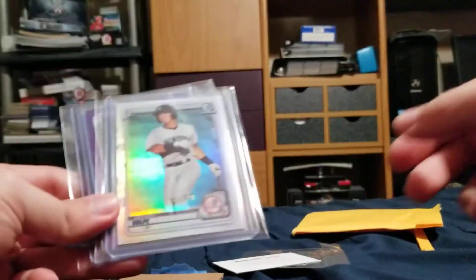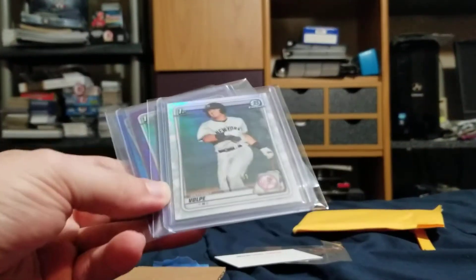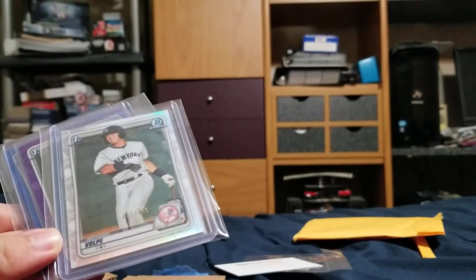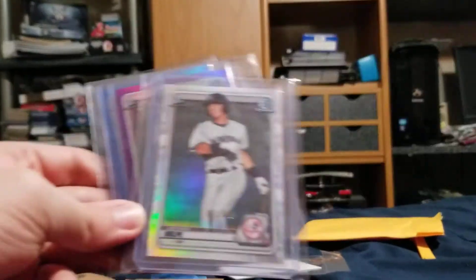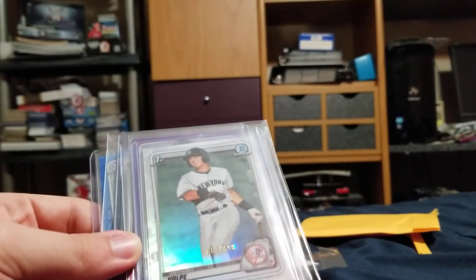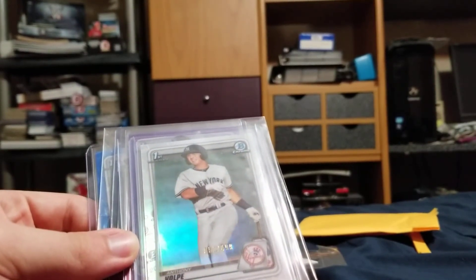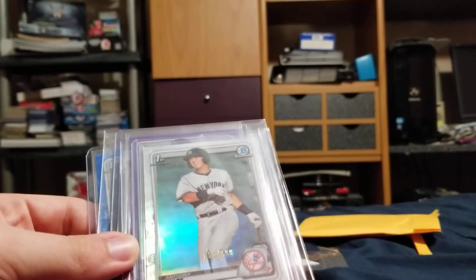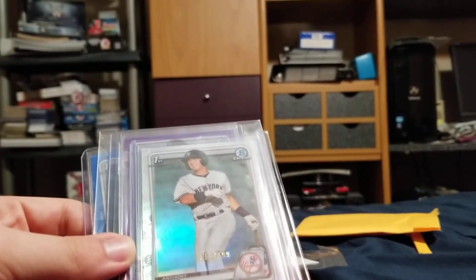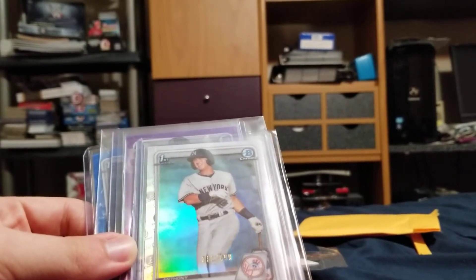Jason Dominguez cards are so freaking pricey, so I was thinking: who else can I PC in Bowman that's a Yankee? Anthony Volpi looked like the second-best Yankee prospect, so I felt like why not go after him. I don't have any autos of his yet — I probably should try and get one. I think they're pretty affordable now.